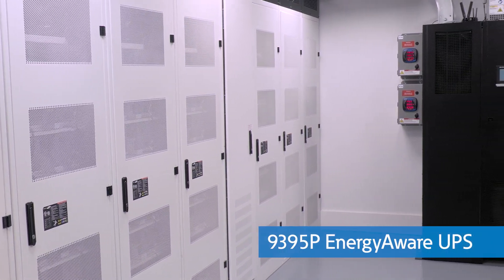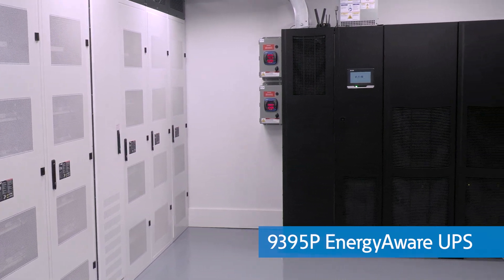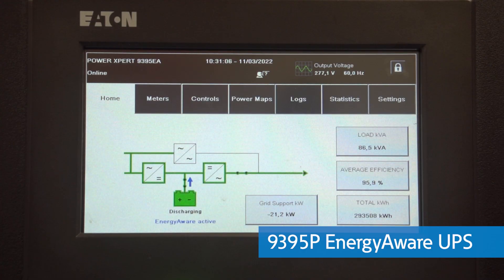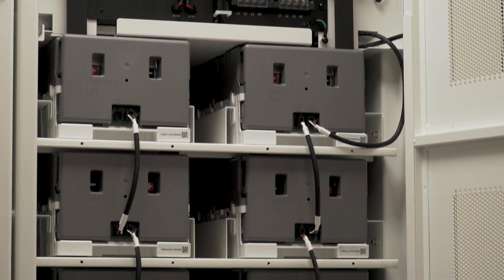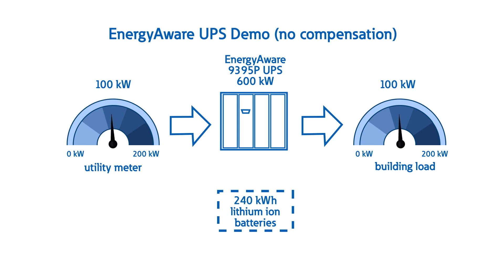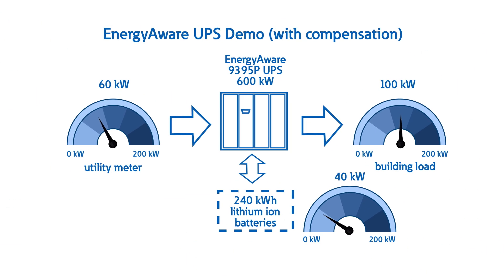Here at the PSEC, we're using this 9395P Energy Aware UPS to provide backup power throughout our entire experience center, as well as the rest of the commercial side of the building. This unit is rated for 600 kilowatts and has 240 kilowatt hours worth of lithium-ion batteries. By using Energy Aware, we can keep the building load at a consistent 60 kilowatts from the utility and then power the remainder of the load with the UPS's lithium-ion batteries. For example, if the building is using 100 kilowatts of load, the utility will only see 60 kilowatts, and the batteries would discharge 40 kilowatts.